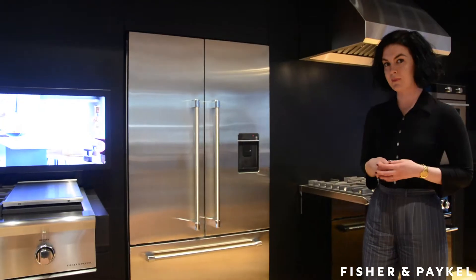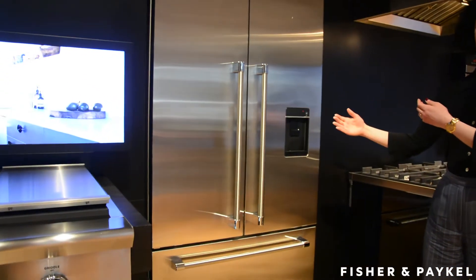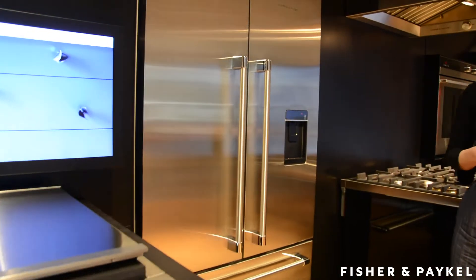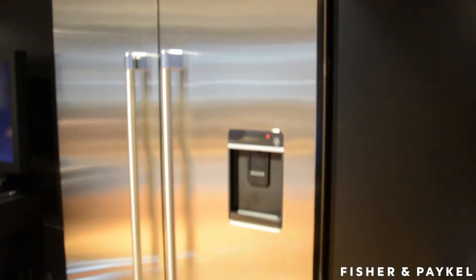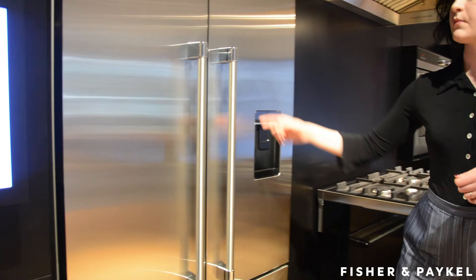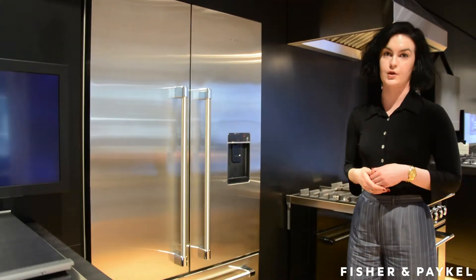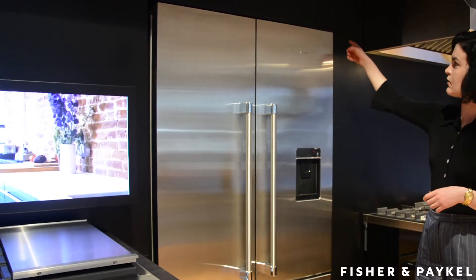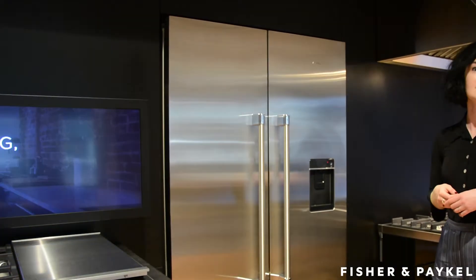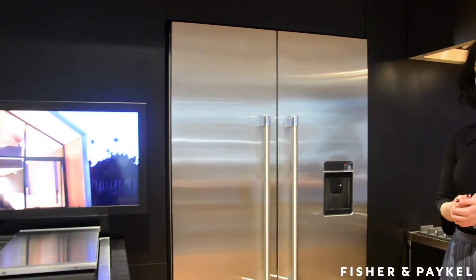When we say counter-depth, what that means is the chassis or the box of the refrigerator will sit at 25 inches — that is your typical cabinet depth. All that is meant to sit proud of your cabinetry is the door. Our door thickness is 2 3/8 inches, plus you've got your handle, which will vary depending upon the handle option that you've selected. All that we need on either side and on top is about an inch of clearance, and that's for your hinges to operate as well as the refrigerator to breathe.